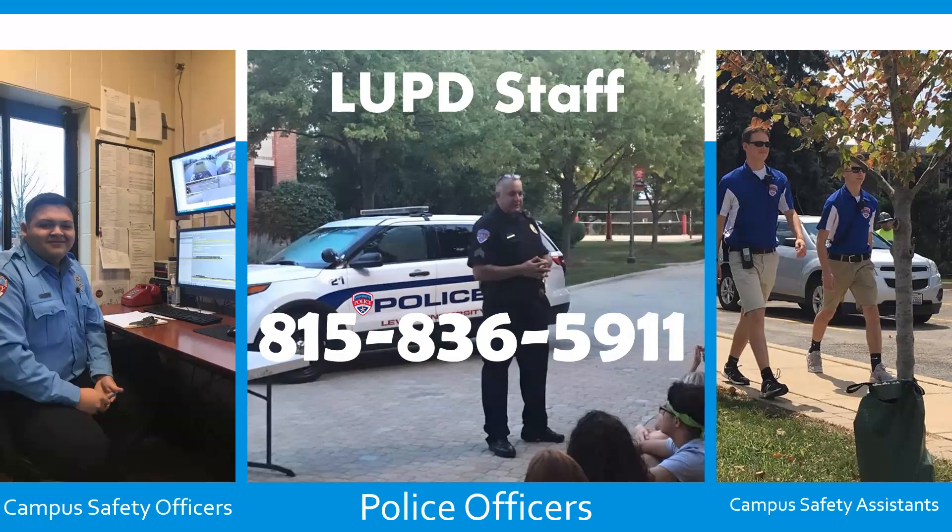If you have an emergency on campus or need police assistance, you can call 815-836-5911 from your cell phone and you'll be talking to one of our campus safety officers who can dispatch a police officer to help you. I would recommend that you create a contact in your cell phone for 815-836-5911 and have that number programmed in case you need it in an emergency.